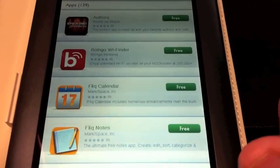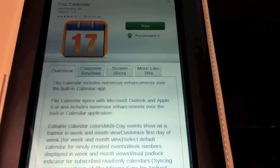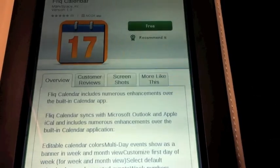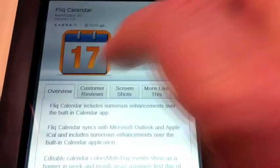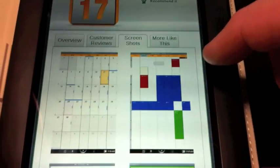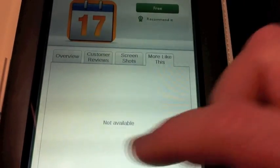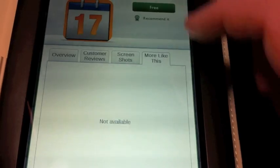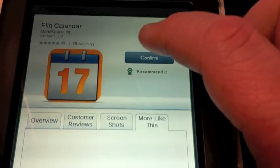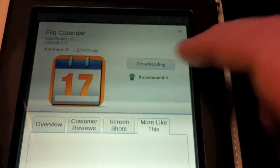When you go into the App Store and find an app you're interested in, I went ahead and checked out this Flick Calendar app. Notice it gives you information about it, customer reviews — though no one has written a review yet — and some screenshots of the app that you can check out and scroll through. There's a 'More like this' section, but there aren't any available at this time. So let's say we decide we're going to give it a try — it's free. We hit the free button and confirm. It says processing, then goes to downloading.